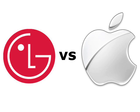We also took a look at the rivalry shaping up between Apple and LG in the high-end smartphone and tablet market to see who might prevail.